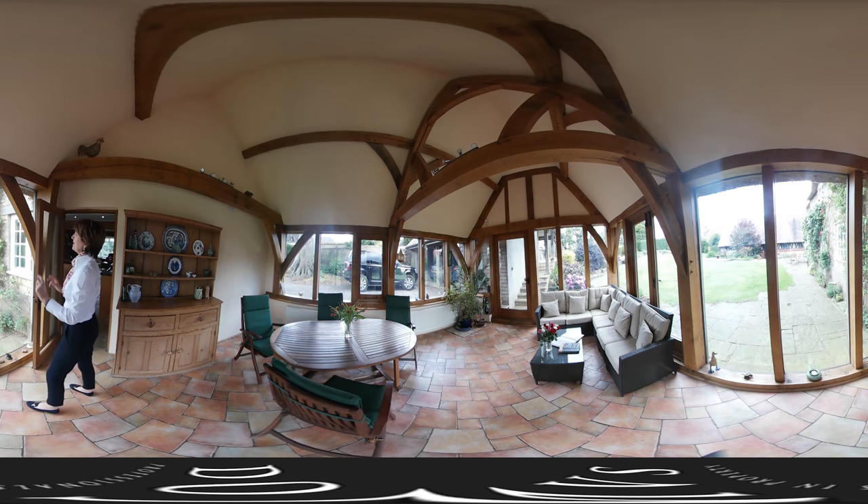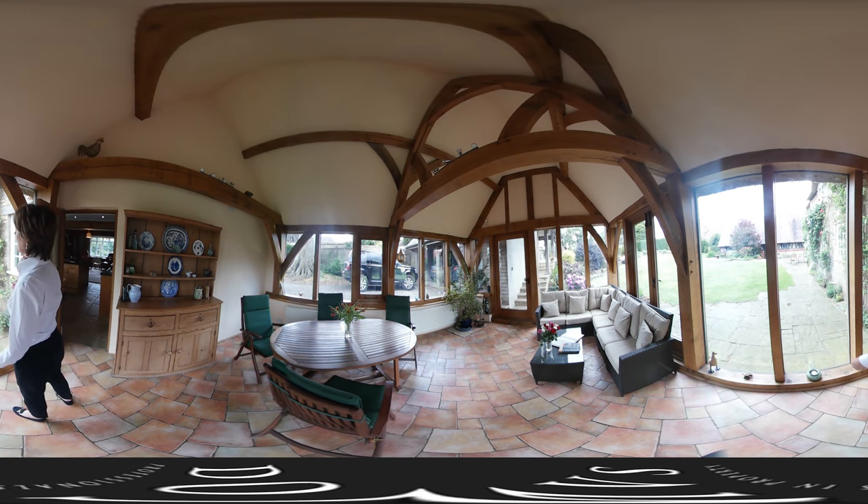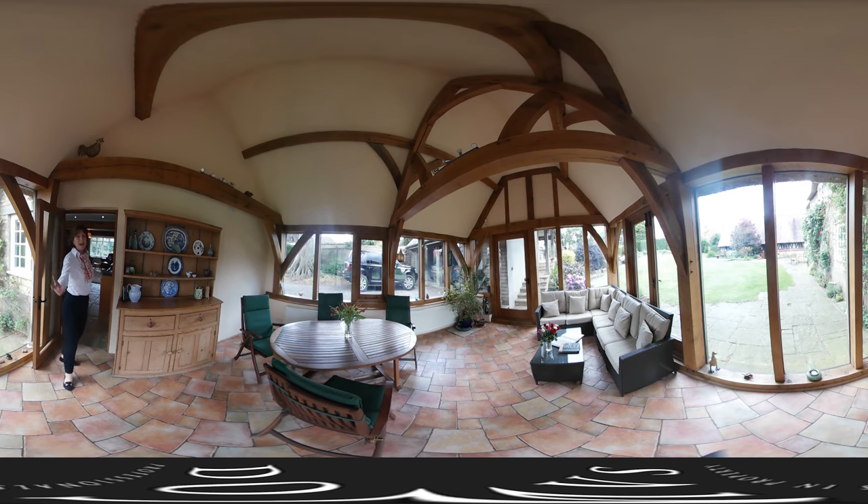Just over there you can see a building which is also part of the house. It could be an annex, a games room — subject to the normal consents. All sorts of ideas.